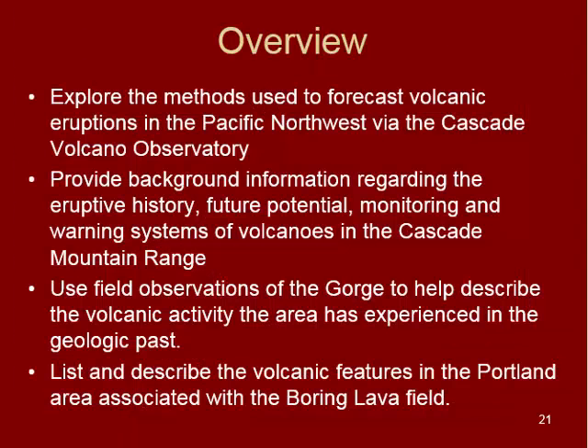To wrap things up, look back at your field trip documents — they'll help you understand a lot of the volcanic activity in the gorge. Also check out the USGS Cascades Volcano Observatory website, which gives all the nice details about the volcanic history of the area, including specific volcanoes like Mount Hood and Mount Adams, as well as the Columbia River basalts and the boring lava field. These are all things you should look into to find more information for your quiz this week.